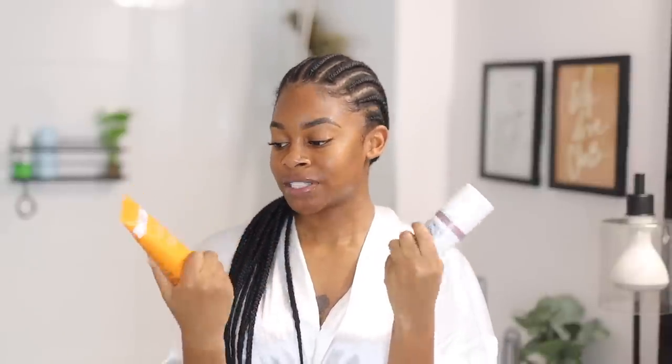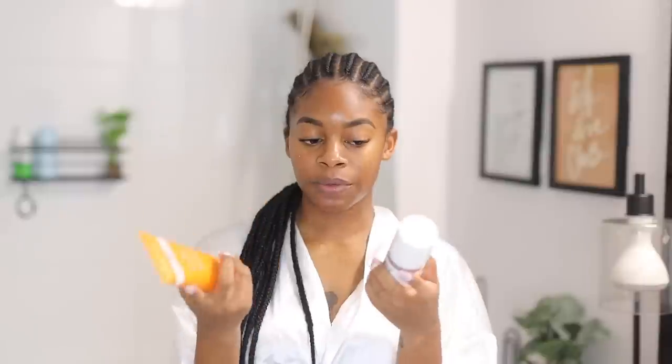Sometimes I'll also use the REN skincare one on my intimate area — it helps with dark marks, smoothing the texture, and making sure the skin is nice and even. It's good for sensitive skin and safe enough to use on that area. If you're looking for something to help with dark marks, retexturizing, and you have more sensitive skin and don't like to physically exfoliate, I definitely recommend trying one of these.